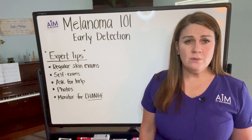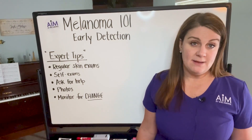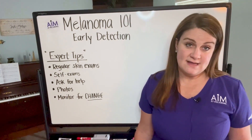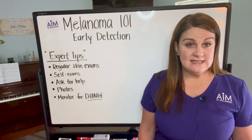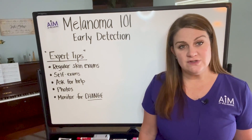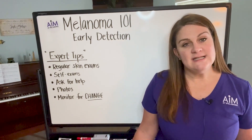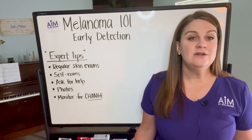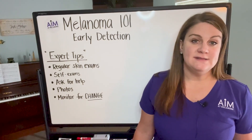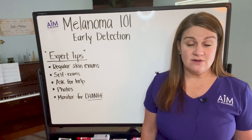We recommend that at puberty, which is when genetically most people stop making moles, they start getting regular skin exams at least annually. There are some exceptions, including folks that have dysplastic nevus syndrome where they're continuing to make moles for the rest of their life — they really should have closer skin examinations about every six months. Patients that have a history of melanoma will need a closer interval for detection of secondary and other primary melanomas. But for the most part, one annual routine skin exam a year is a great start.